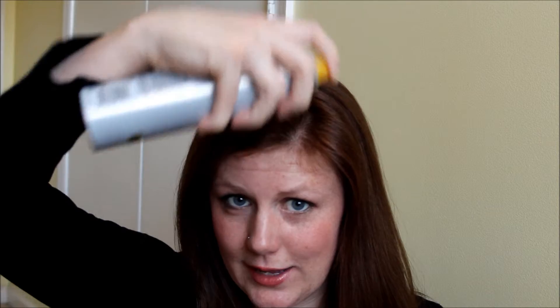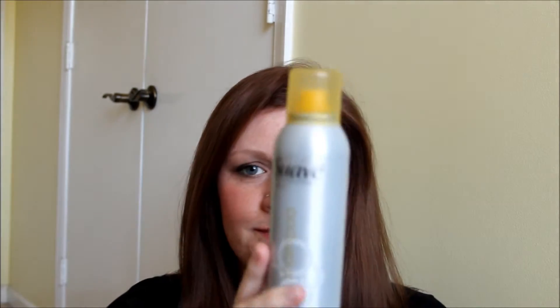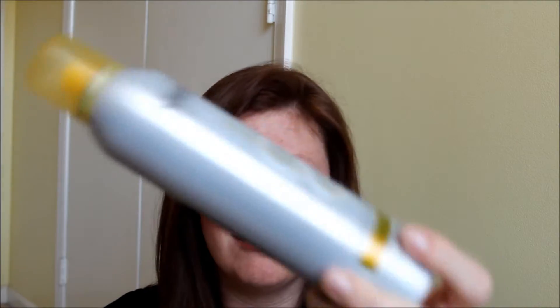Another cheap drugstore product I like is the Suave dry shampoo. At first I wasn't impressed, but I think it was user error — I'd spray it and it would leave a gross residue. Now I just hold my hair up and do it lightly and it soaks up the excess moisture without leaving that skunk line. There are more expensive brands out there, but for three dollars I'm not complaining at all.